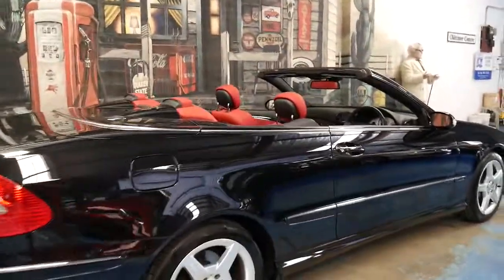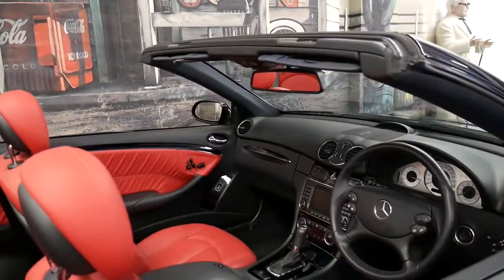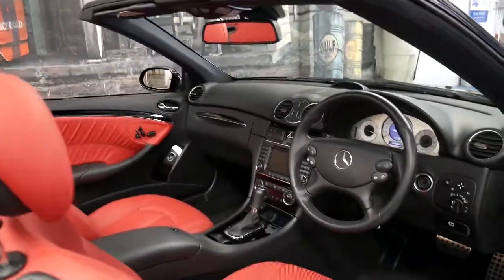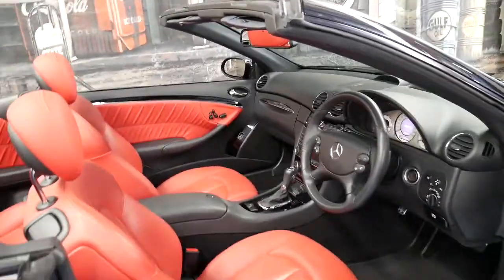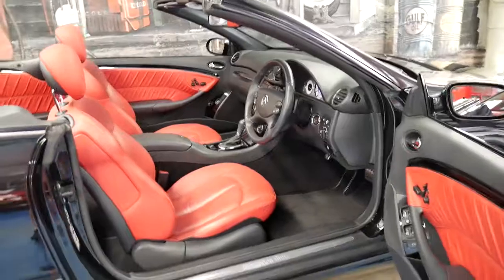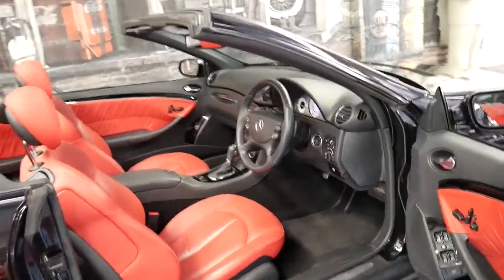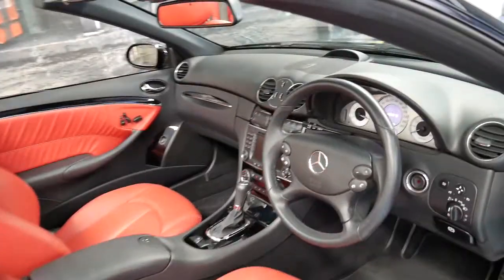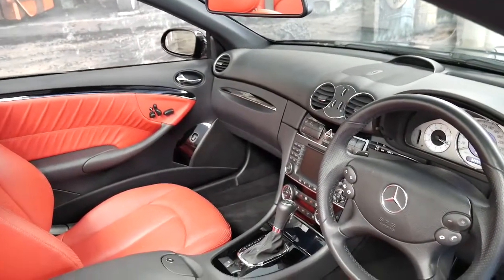It's black in colour with a two-tone red and black interior. It's done just 52,000 kilometres since brand new, and this car has had one individual owner who's traded in with us on another car, which is very rare.